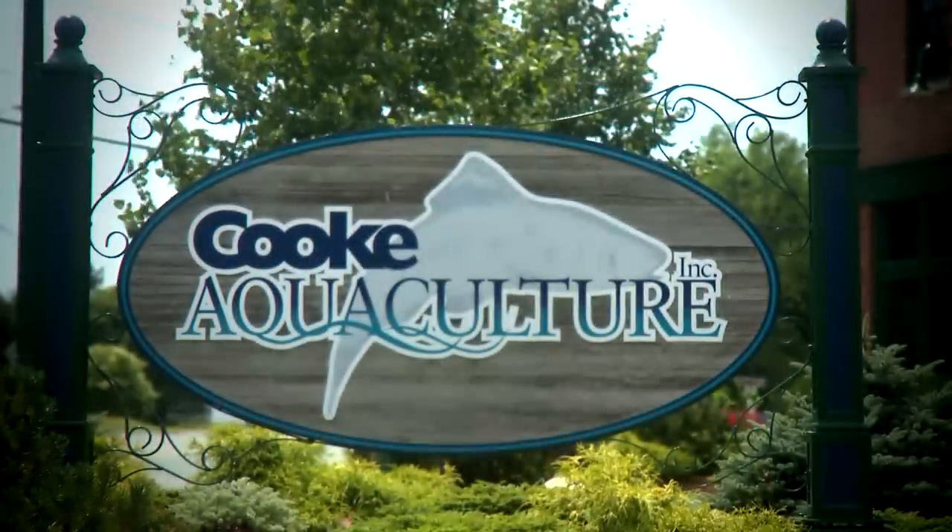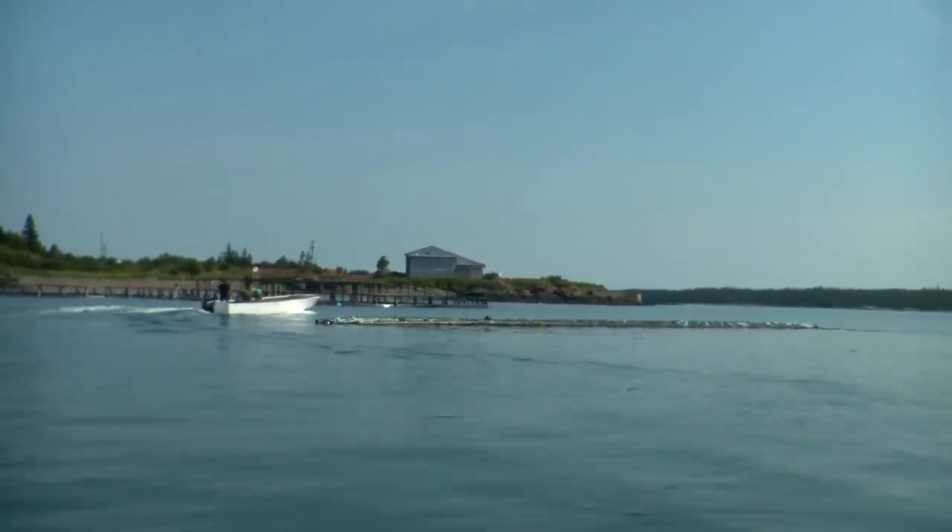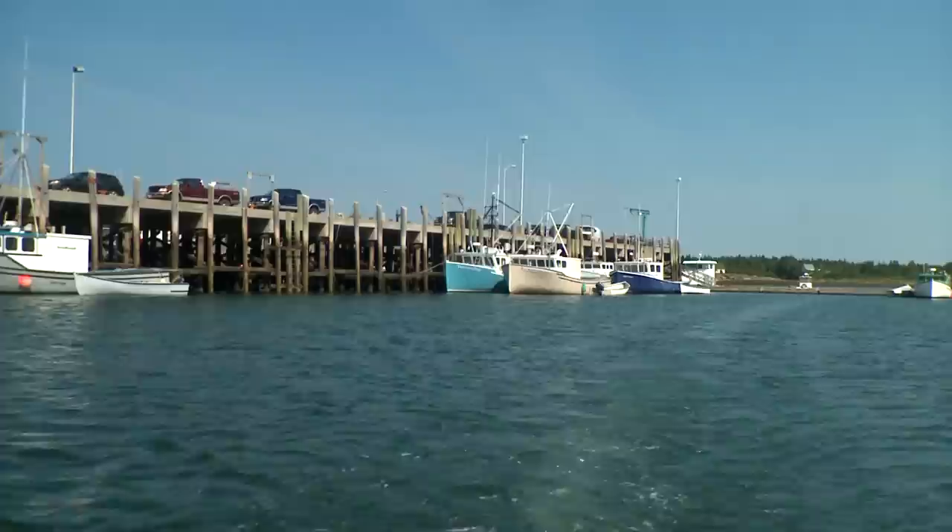In fact, we now have customers that are actually looking for our IMTA products. It's up to us to improve aquaculture practices. And we are in a very good position in New Brunswick to make that change, and to make a change that will also be useful for the rest of the world.